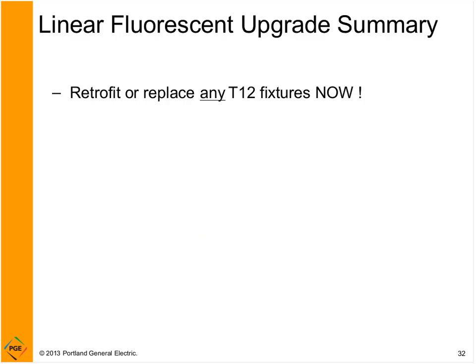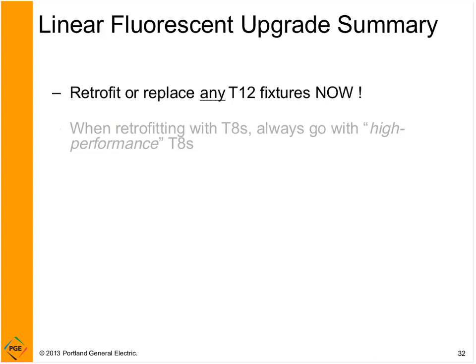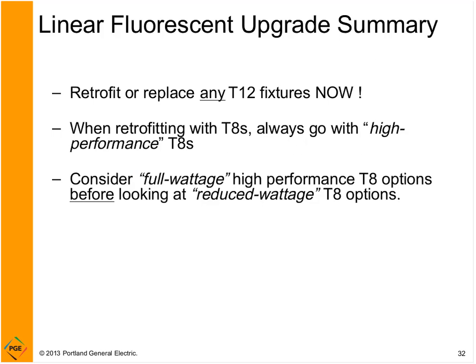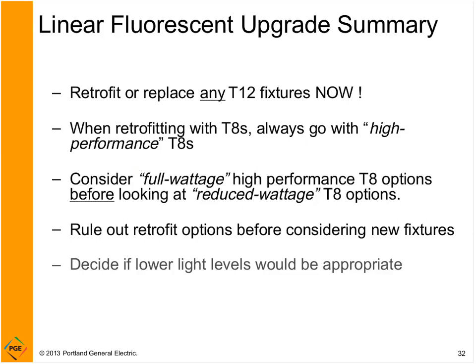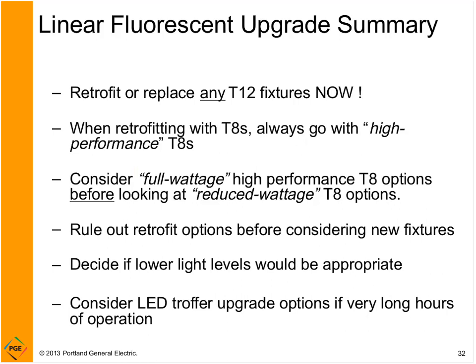Let's summarize what we've learned about fluorescent. Get rid of T12s. Always go with high-performance T8s — look first for the full-wattage 32-watt high-performance before looking at reduced-wattage options, which is still a good option. Also rule out retrofit options before deciding you need new fixtures, and decide if lower light levels would be appropriate — spaces are very often over-lit. Even consider LED troffer upgrade options if you have very long hours of operation; otherwise, it doesn't make good sense at this point.